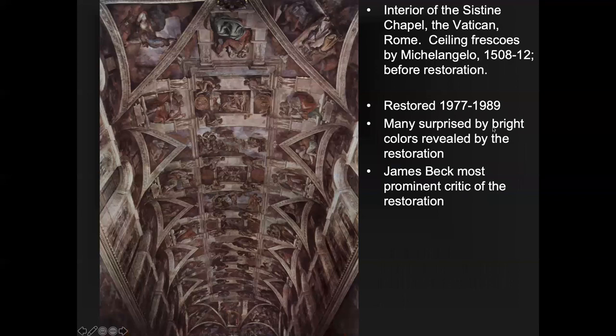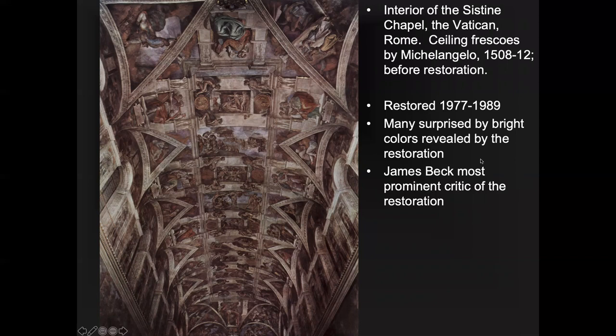This is the way the Sistine Chapel used to look before restoration, which took place over a very long period from 1977 to 1989. Some people, including art historian James Beck, were surprised by the bright colors revealed. Beck claimed that when they cleaned it, they were removing some painting Michelangelo had done at the end to tame the colors. That's why the Doni Tondo was shown first — it demonstrates the bright colors Michelangelo used. The instructor doesn't think Beck has a leg to stand on; the bright colors are original.